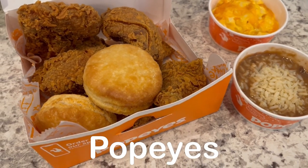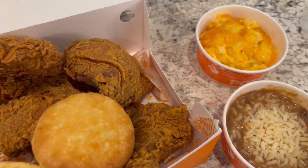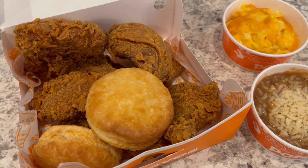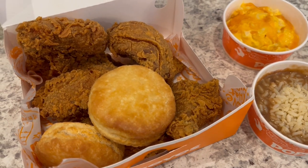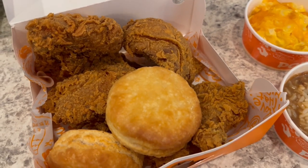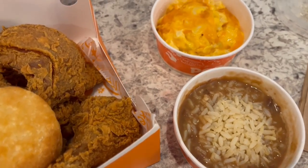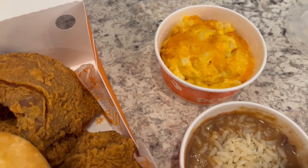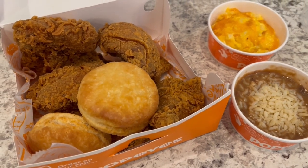For dinner tonight we are having Popeyes. A new location opened down the street from us so we decided to run through the drive-through. We got the two-can-dine for $11.99 - it used to be $9.99 years ago. You get five pieces of chicken; we got two thighs, two legs, and a breast. You get two biscuits and two sides - we got red beans and rice and macaroni and cheese, though there is an upcharge for mac and cheese.